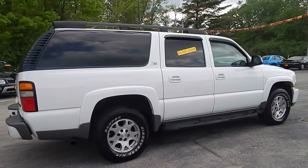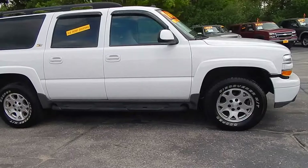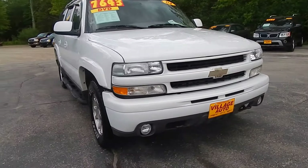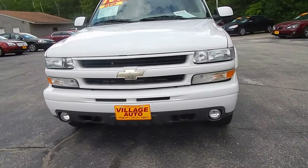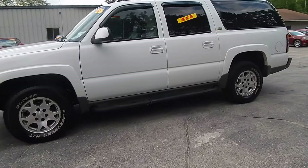It's got the tow package, luggage rack on top, tinted windows, window vent visors, running boards, aluminum rims with four-wheel disc brakes, tow hooks and fog lights in the front, accident-free auto check.